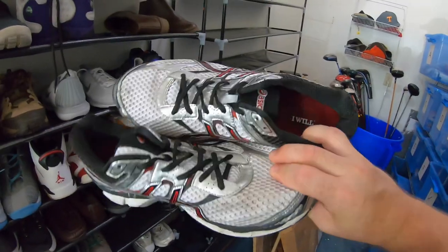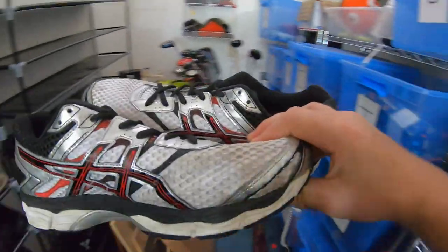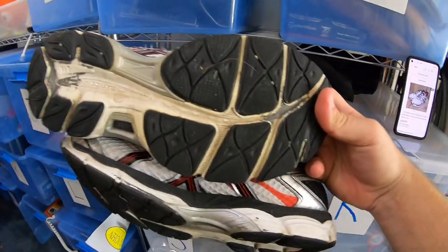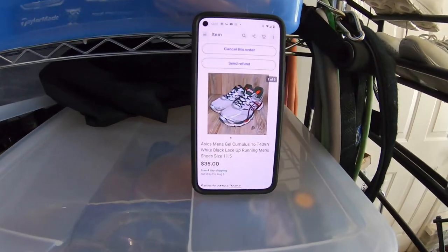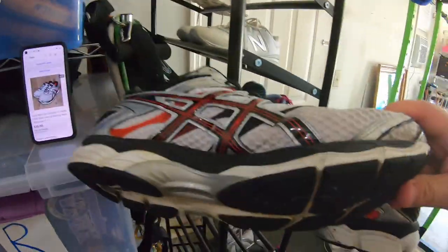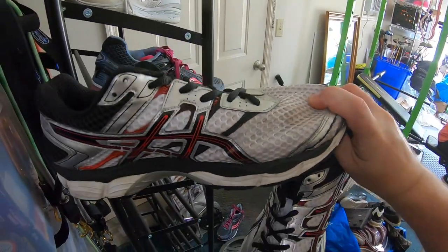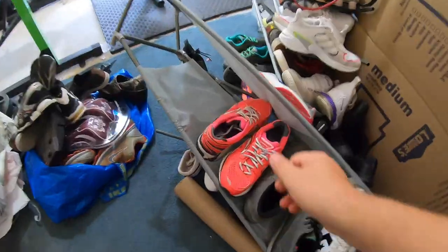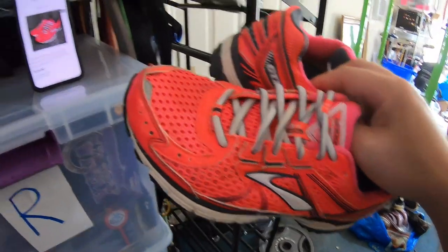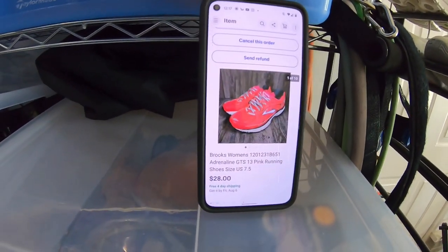Another pair — men's Asics running shoes. I've really stayed away from Asics recently, haven't had a lot of luck with them. These are a size 11.5. They sold for $35 free shipping with about $6.50 into them. And then a pair of women's Brooks running shoes — GTS 13 — also $6.50 in, sold for $28 free shipping.